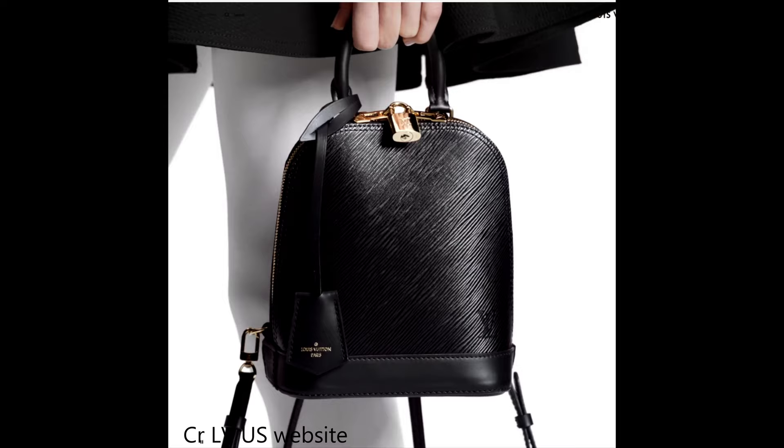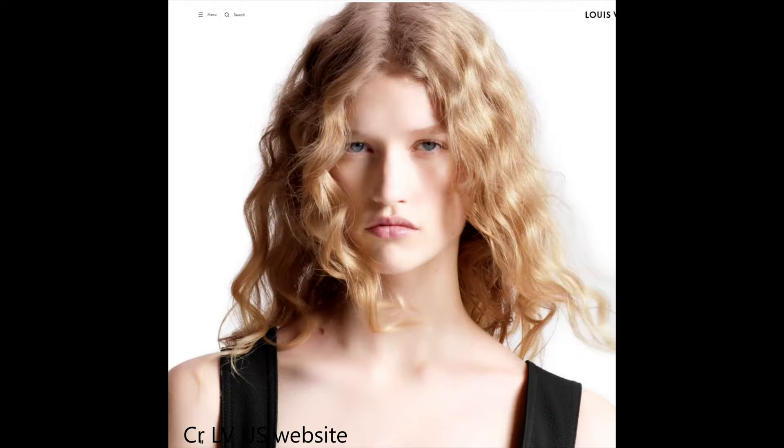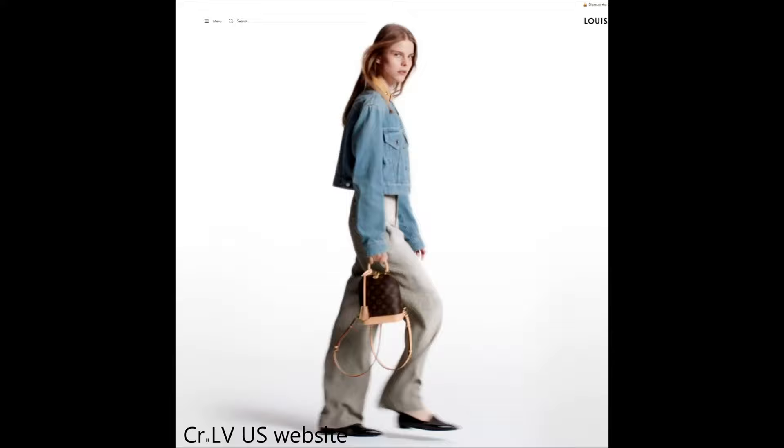Louis Vuitton have just released their hottest bag for the season: the Louis Vuitton Alma backpack. The Alma has been reborn into a backpack and that's going to be the hottest Louis Vuitton backpack, or maybe the hottest designer backpack, for this season.